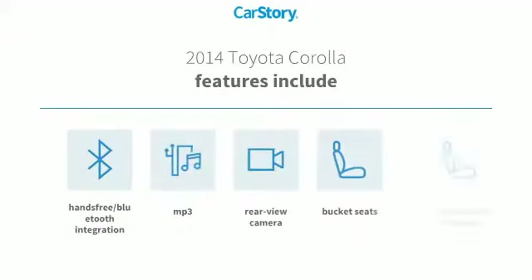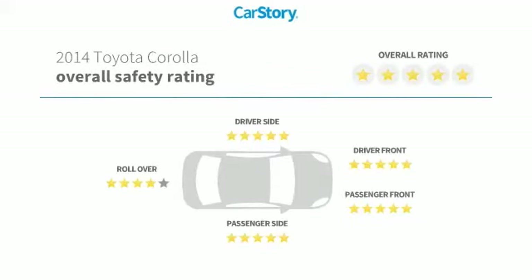Features also include bucket seats, rear view camera, pass-through rear seat, MP3, hands-free Bluetooth integration, and has been listed as an IIHS top safety pick with these ratings.